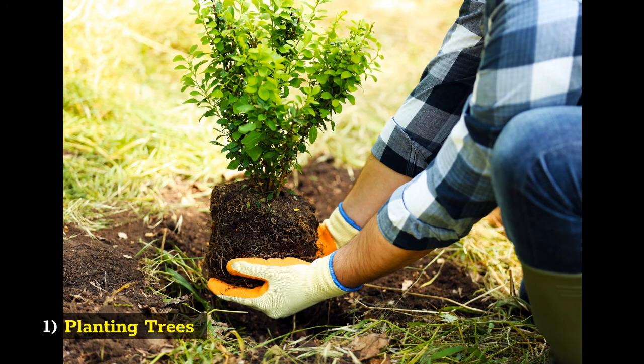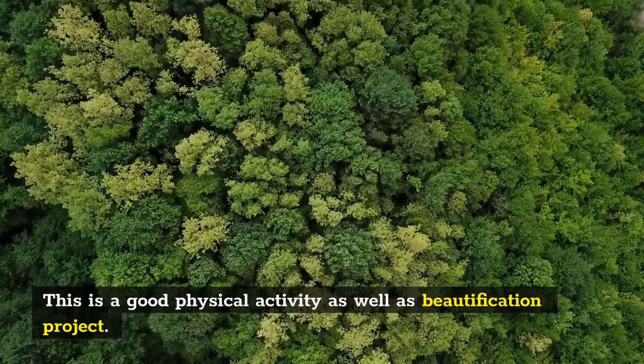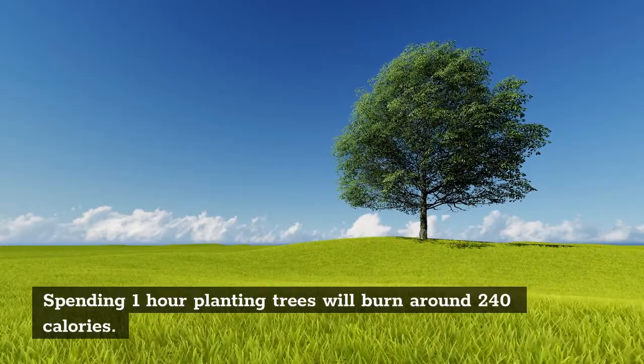1. Planting Trees. This is a good physical activity as well as a beautification project. Spending 1 hour planting trees will burn around 240 calories.